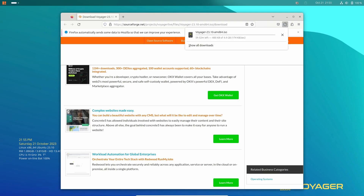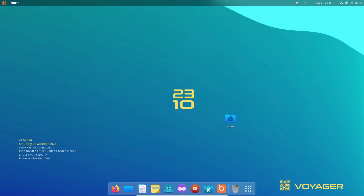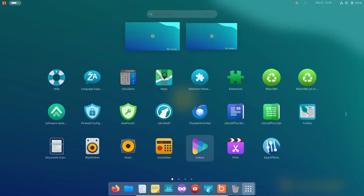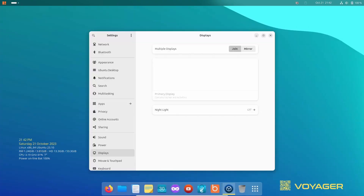It also has an amazing community. This is all why Voyager OS is the best macOS alternative in 2024. I hope you enjoyed this journey — comment down below if you would try it. That's it, have a good day, peace.